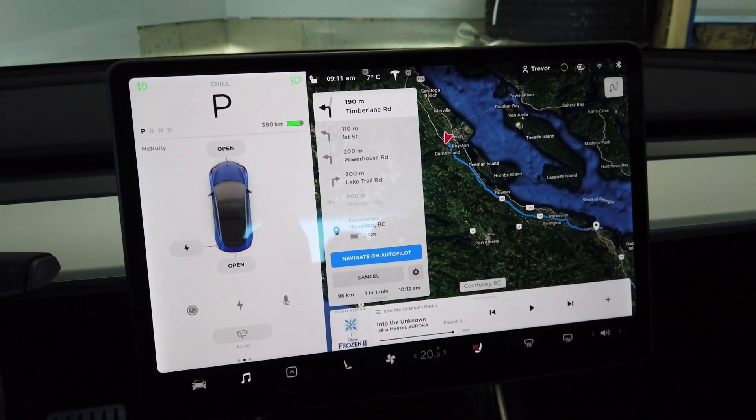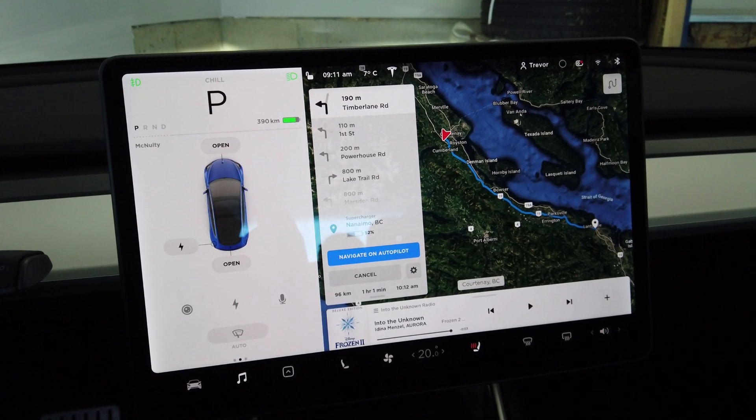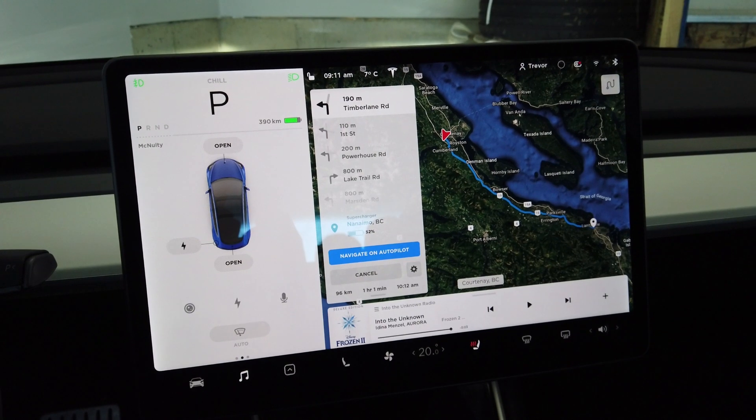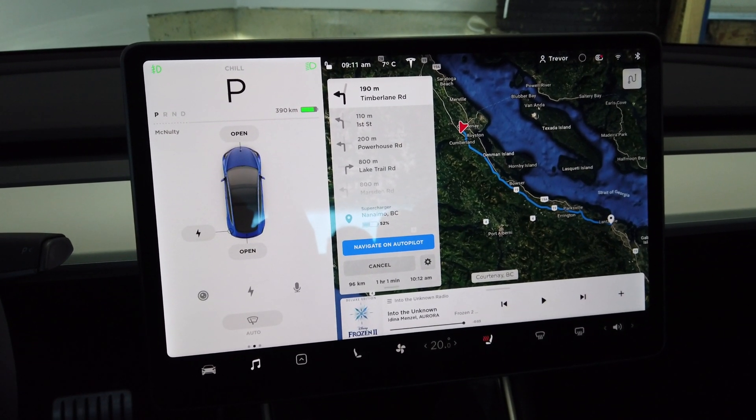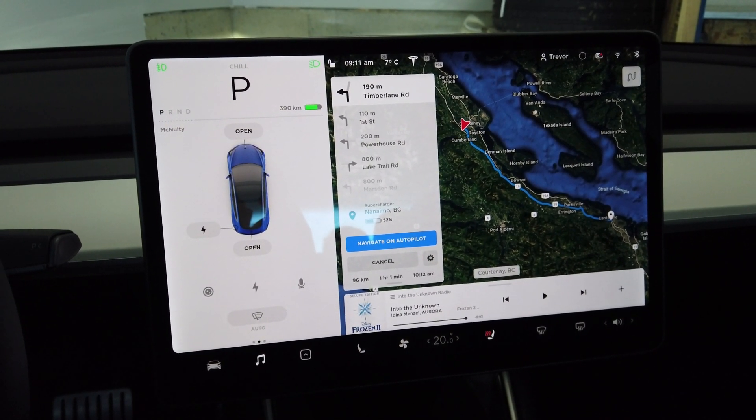The first thing we want to test is range — how much range loss are we having during the course of a given day. The best way I could think of was to do it on a longer drive. We were heading a couple hundred kilometers away on the weekend so I decided to record a few segments. It began at about negative four degrees in the morning. It's about negative five degrees out, seven degrees in the garage, with a distance of 96 kilometers to our next destination. We're at 390 kilometers of range and we'll be going highway speeds.